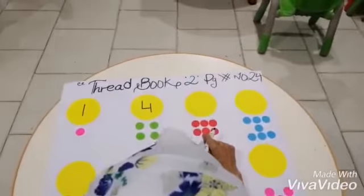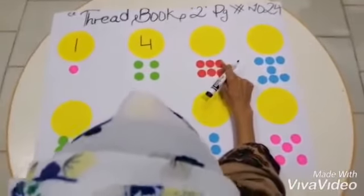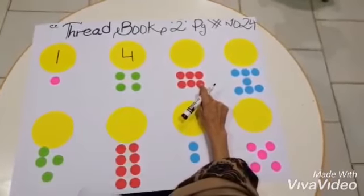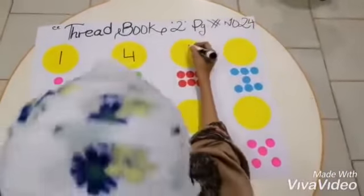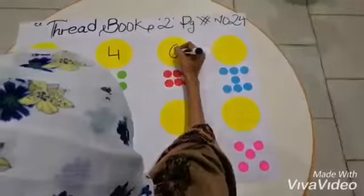And these are the red dots. So count with me. One, two, three, four, five, six. How many dots? Six dots. So we will write down the number six.